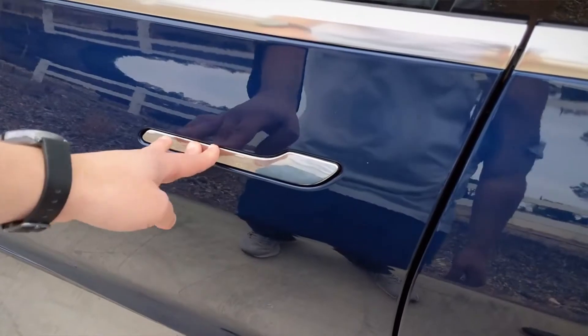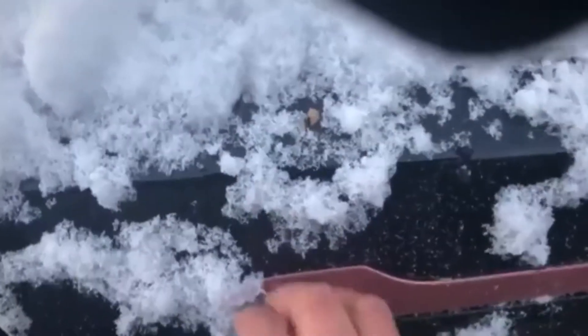At this point, the Tesla door handles started to freeze in place. The best case scenario meant owners had to resort to giving the door a couple of good pounds or pressing hand warmers against the handle surface. In other instances, the door would open, but the handle wouldn't retract to allow for closing the door.